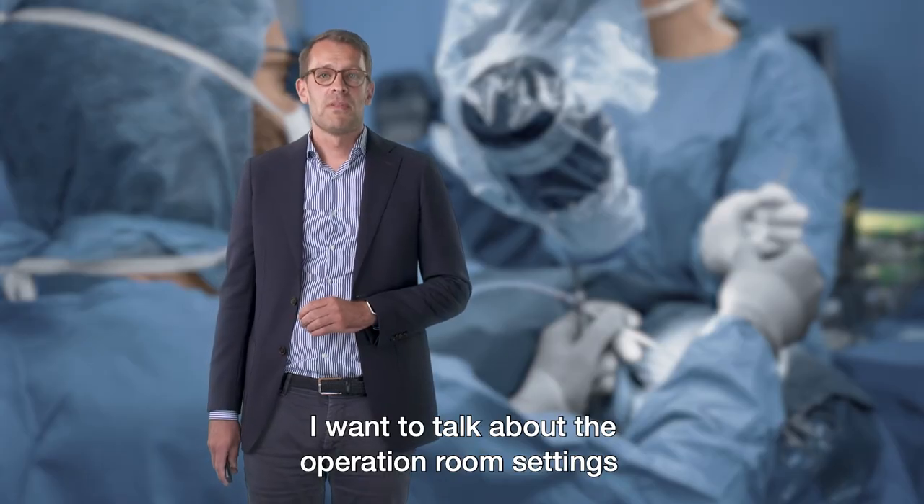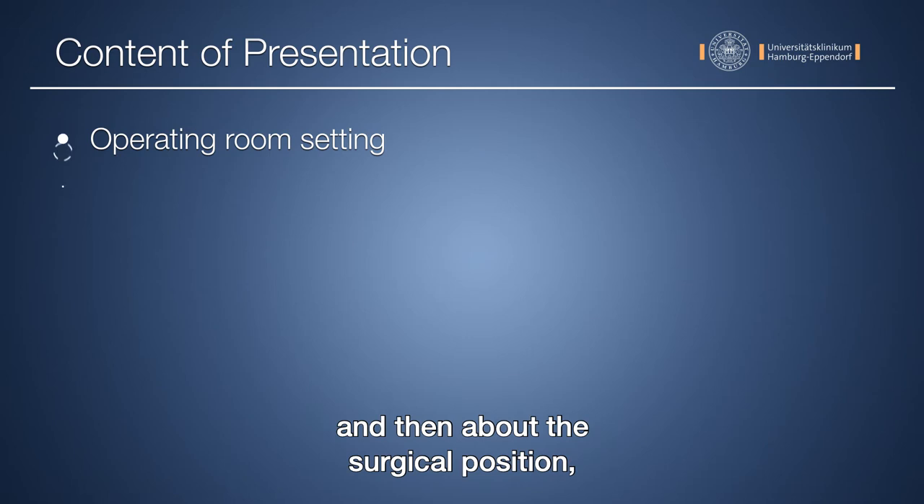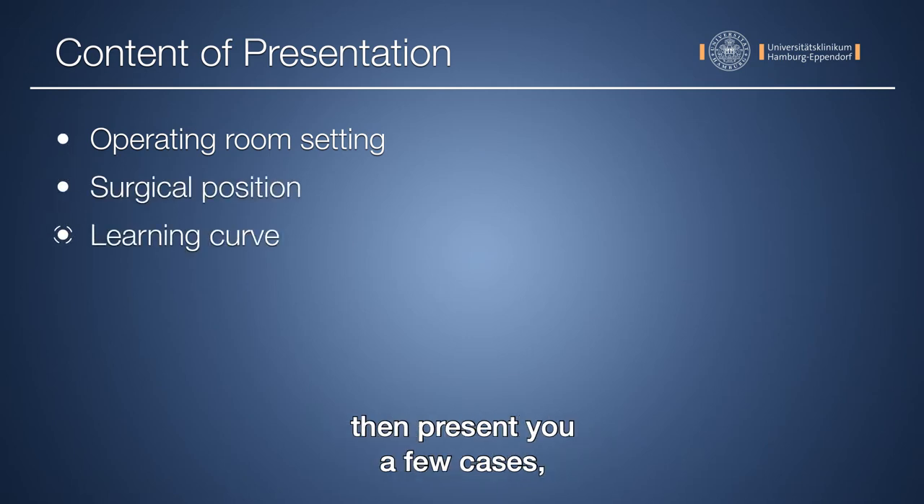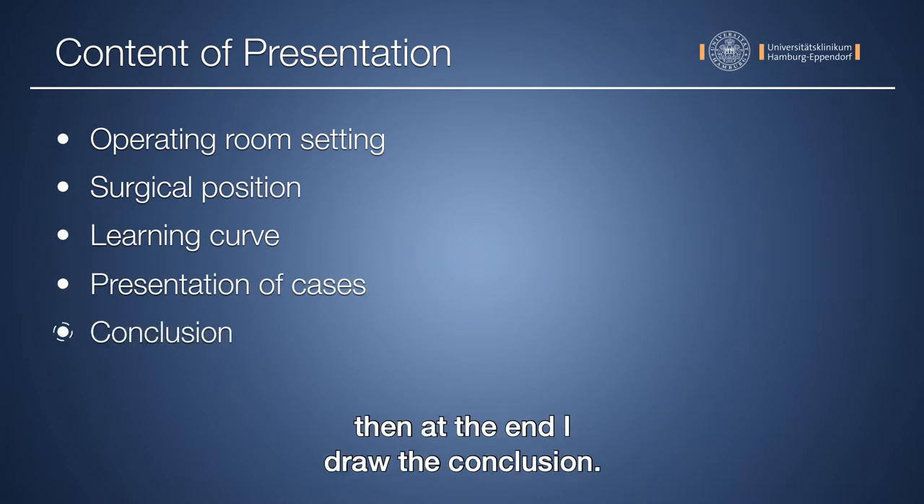I want to talk about the operation room settings and then about the surgical positioning, talking about the learning curve, then present a few cases, and at the end draw the conclusion.